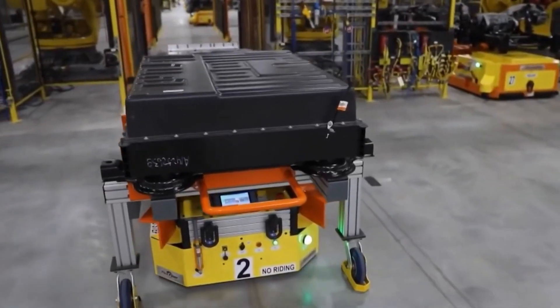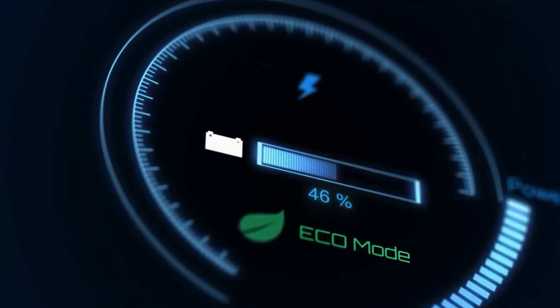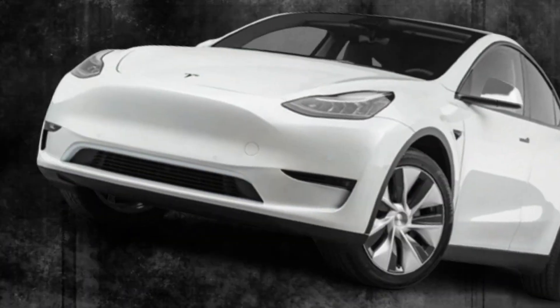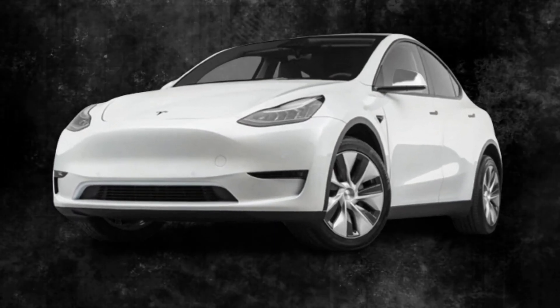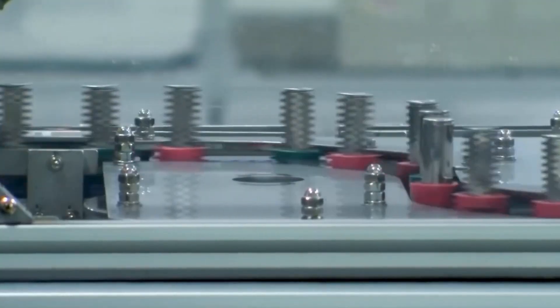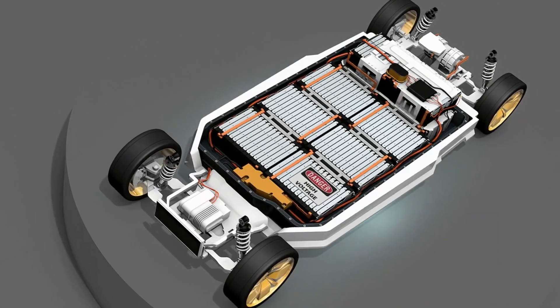The new battery has an energy density of roughly 300 watt-hours per kilogram, which is much higher than the energy density of current Tesla batteries at 244 watt-hours per kilogram for a nearly new Model Y 4680 battery cell. Compared to the existing 279-mile range rating of the Model 3 battery with 66 kilowatt-hours of capacity, the new battery's increased energy density enables it to deliver an enhanced range of up to 500 miles while occupying less space in a vehicle.